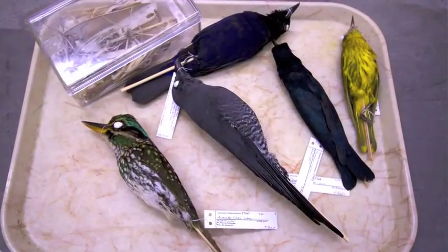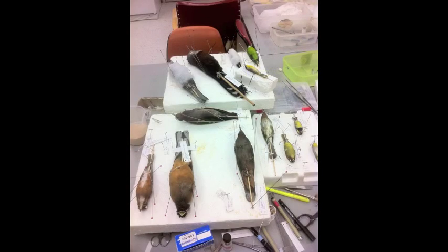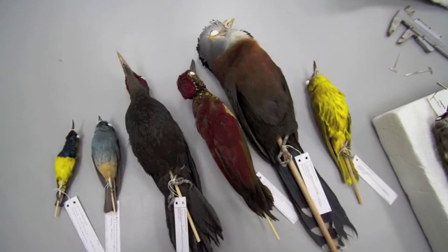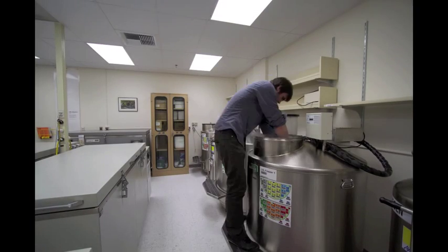Once back at the museum, I spend long hours in the lab preparing museum study skins and processing the data. My work involves both traditional museum study skins as well as frozen tissues for genetic comparisons.